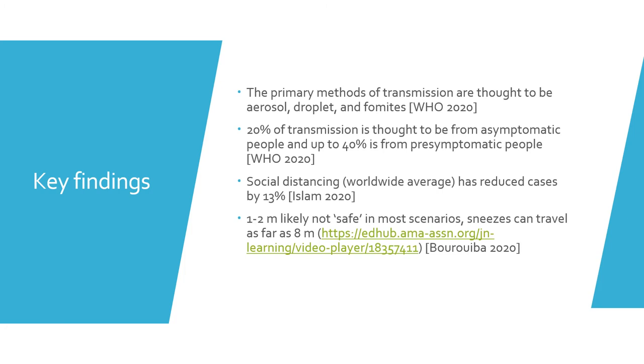Some of the key findings from the literature review were that the primary modes of transmission are thought to be aerosol, droplet, and fomites as reported by the World Health Organization. Up to 20% of transmission is thought to be from asymptomatic people and up to a further 40% from pre-symptomatic people. This is significant because these people likely do not know they are carrying the virus and therefore may not take the same precautions as those who have been diagnosed.